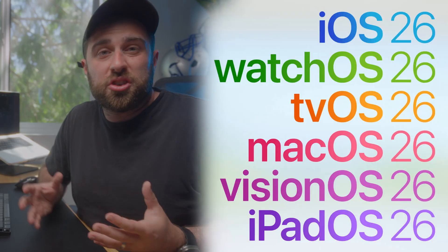Today Apple held their WWDC 25 keynote and they introduced a lot of new stuff across all of their platforms, and they're calling it version 26.